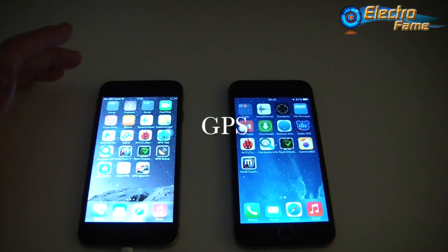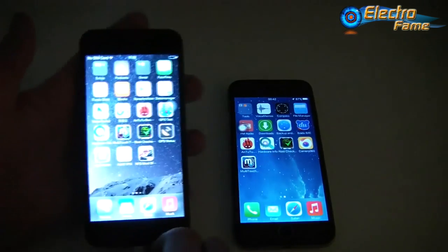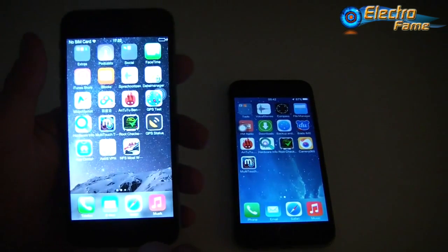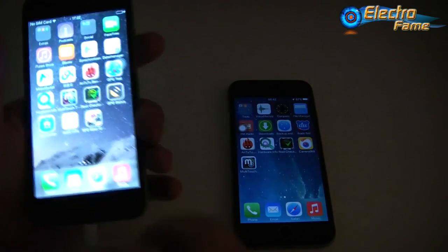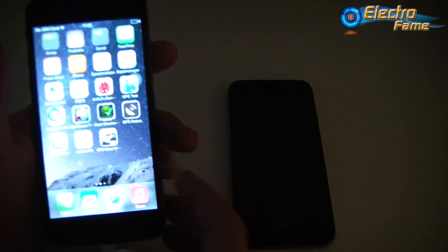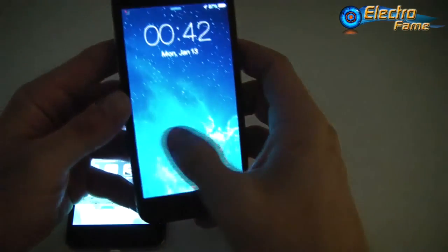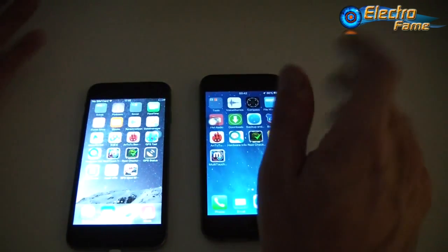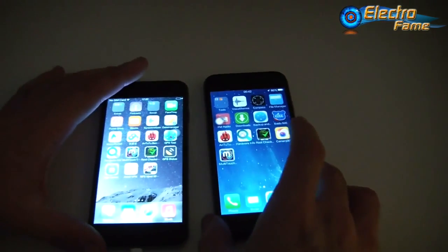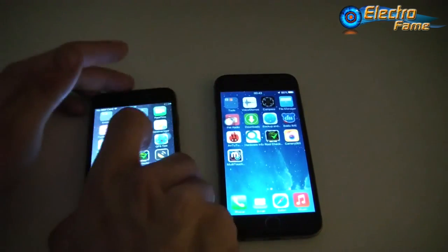Regarding GPS: to be realistic, the GPS on the Wiko i6 and i6 HD is a bit slow. Inside a building it barely works, but outdoors it functions normally, just a bit slow at times. The Star Kingland T6, however, has very good GPS - fast and responsive. This is one of the bigger differences between the three phones.